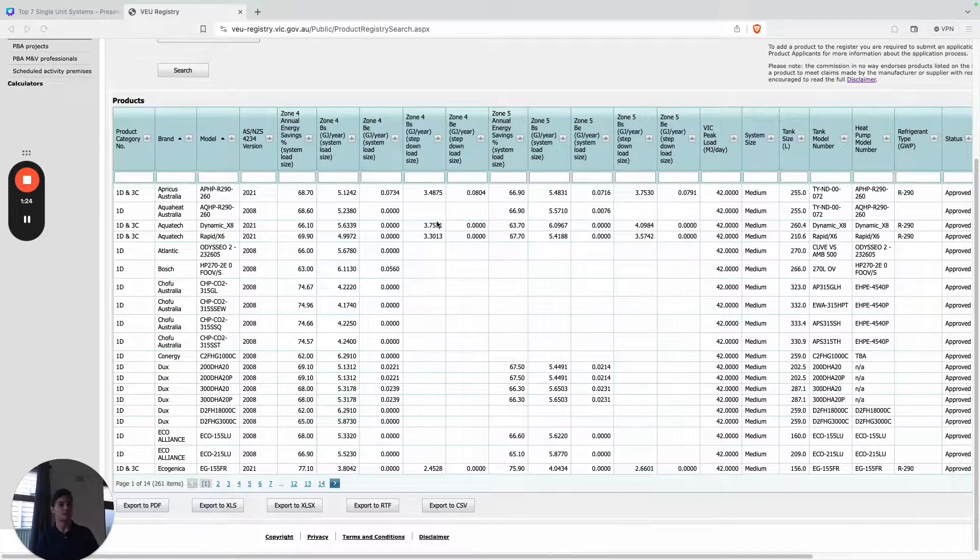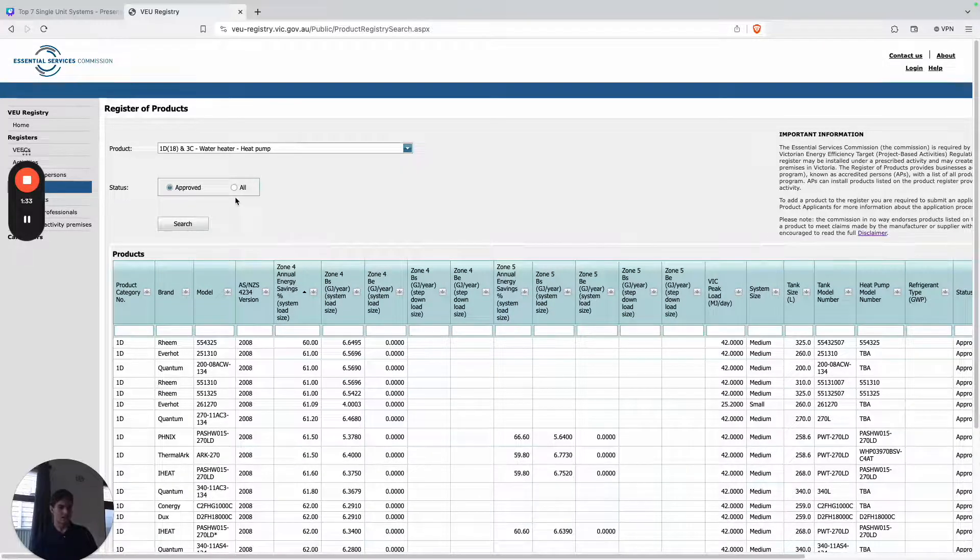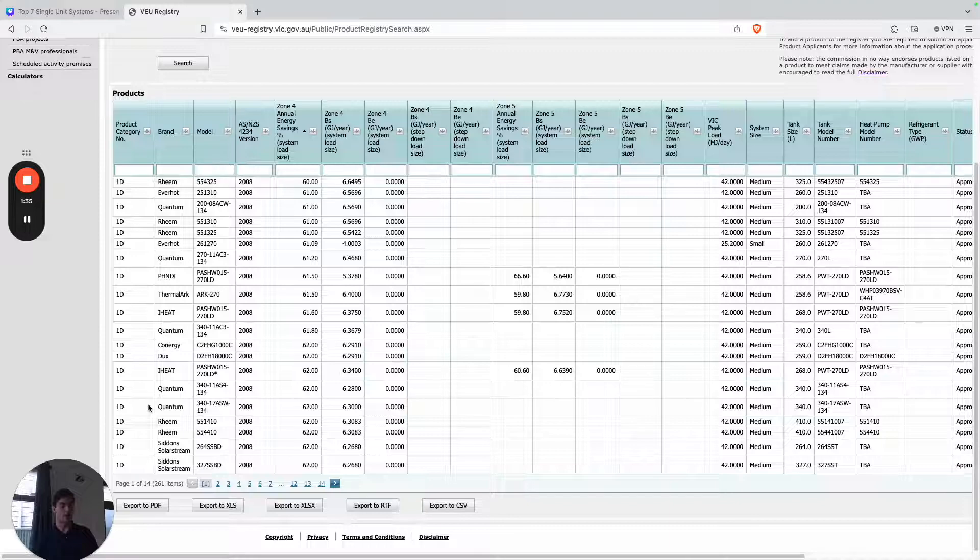We're going to jump into the video. It's very similar to before, looking at the VEU registry where government engineers have ranked every heat pump according to their predicted energy savings, and I've just gone ahead and taken out all of the split systems so we have single unit systems only.